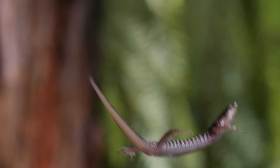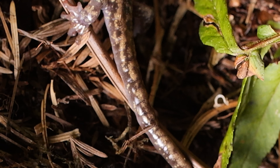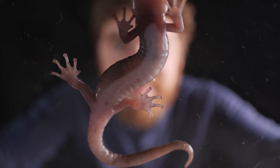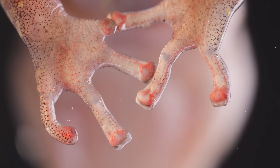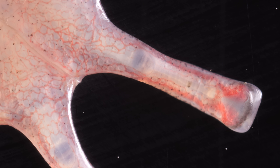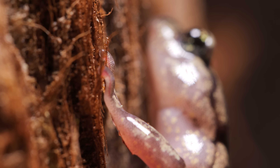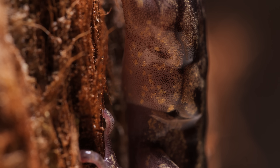How do they stick that landing? The answer's in their fabulous feet. Scientists think the forceful impact of their landing causes the feet to flex, which traps blood in their toes, swelling and stiffening them into grippy claws. Those toes are a huge asset as the salamander makes its long, arduous climb.